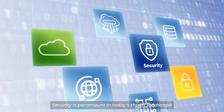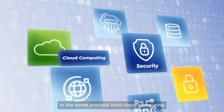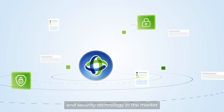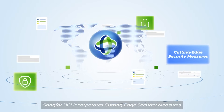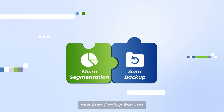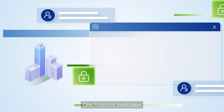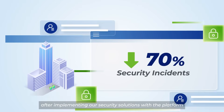Security is paramount in today's threat landscape. Sankfor is one of the few companies in the world that provides both cloud computing and security solutions, thereby offering easy and seamless integration, thanks to over two decades of expertise in security technology with a solid global presence. Sankfor HCI incorporates cutting-edge security measures and integrates our advanced endpoint security solution for real-time protection. Combined with smart micro-segmentation and auto-backup features, it offers comprehensive anti-ransomware protection. One financial institution cut security incidents by 70% after implementing our security solutions with the cloud platform.